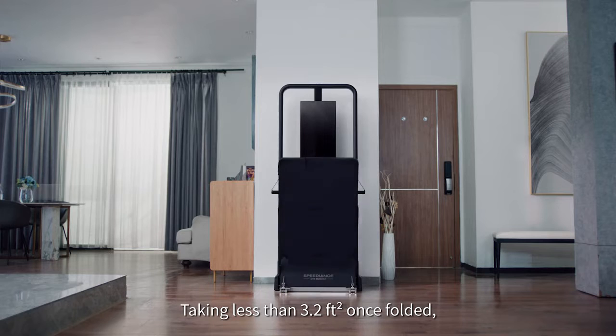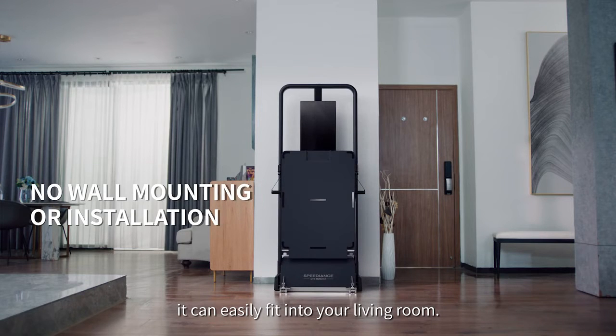Taking less than 3.2 feet squared once folded, it can easily fit into your living room. Speedience — empowering with passion.